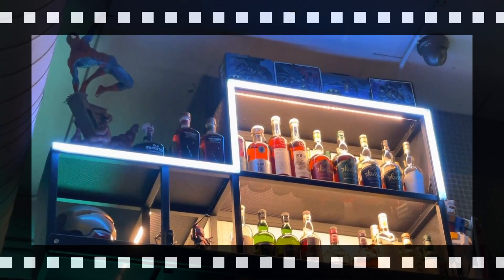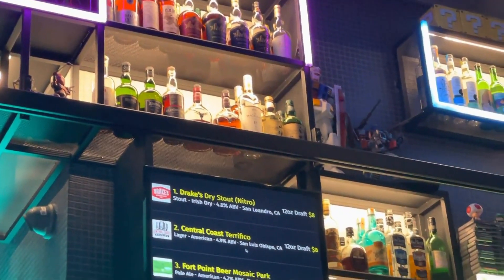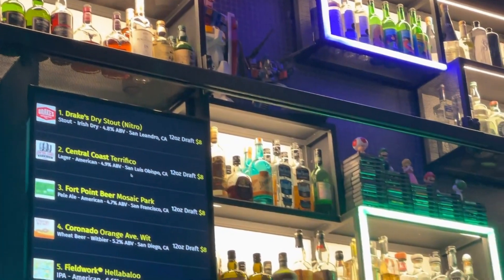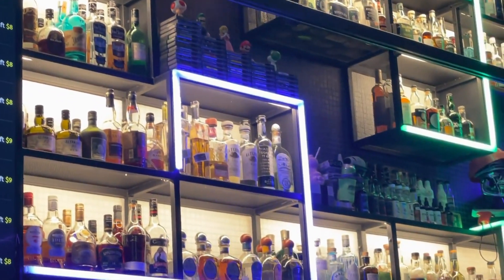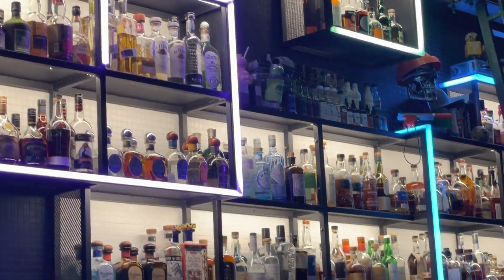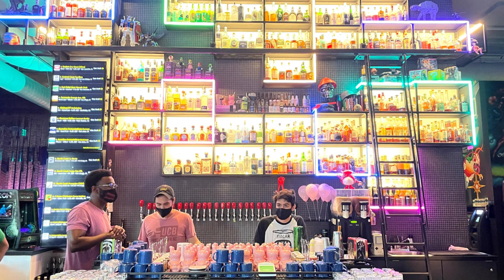Our first reaction upon entering was to be impressed by the incredible bar layout. Miniboss had a great selection of beers on tap, liquors for top shelf cocktails, and of course a lot of retro-themed nostalgic awesomeness to look at. Looking at the custom menu, we had to decide what specialty drinks to try first.